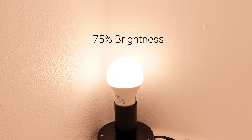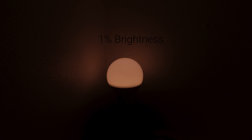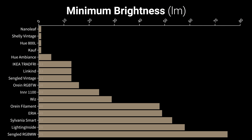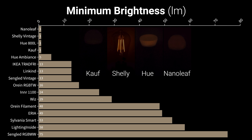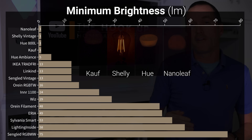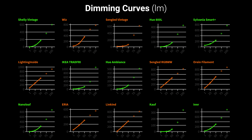I also measured the brightness at 75, 50, 25, and 1% to plot the dimming curve and determine the minimum brightness. I found that the Coff, Shelly Vintage, Hue, and Nanoleaf bulbs could dim down impressively low to less than one lumen. As for the dimming curves, humans perceive brightness logarithmically, so the ideal dimming curve is more of a J shape rather than a straight line — the curves shown in green will appear more even and natural than the ones shown in orange.